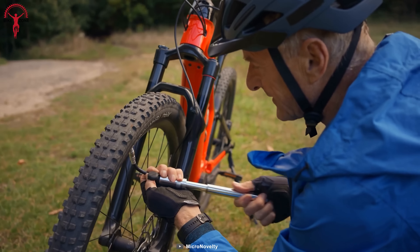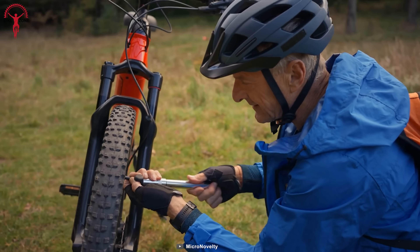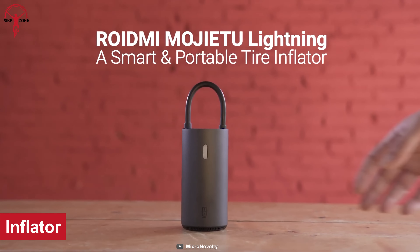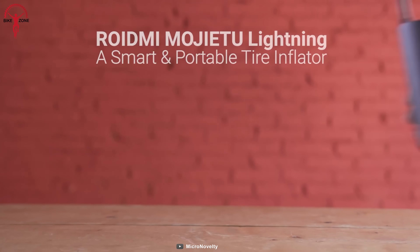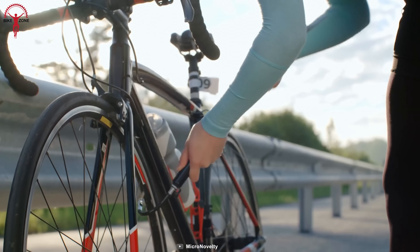We know the pain of a flat tire in the mid-ride. It could be a nightmare situation, but if you have this stylish and effective inflator by your side, you'll get a portable and highly performing solution instead of using those complicated and cumbersome air compressor pumps.